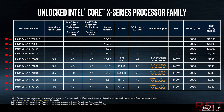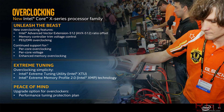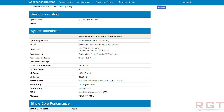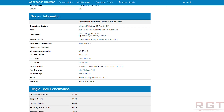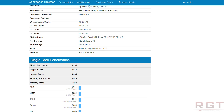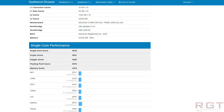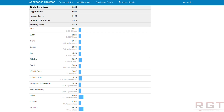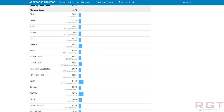Starting with the x299 i9-7960X: it features 16 cores and 32 threads thanks to hyperthreading. I'll go into the scores more in depth in a moment, but quickly: the Geekbench single-core score is 5,238, and the multi-core score is 33,672. Now let's quickly run down the specifications.